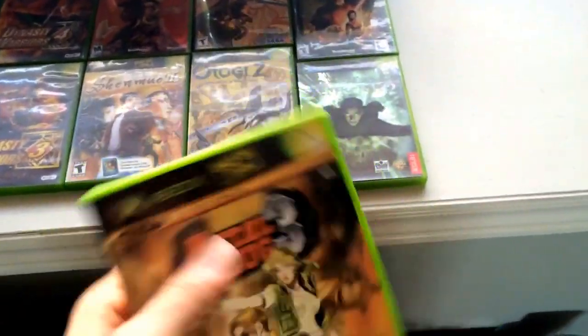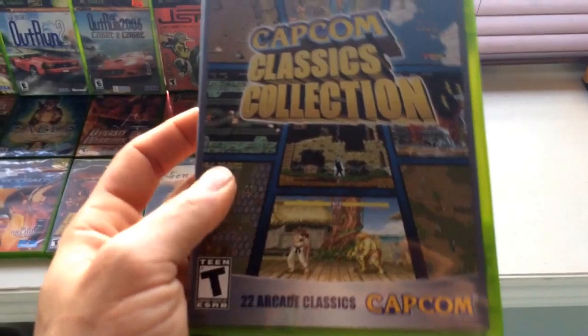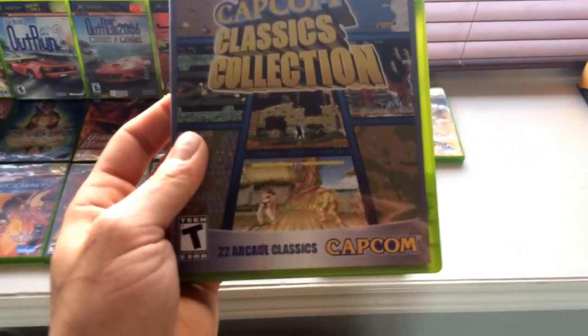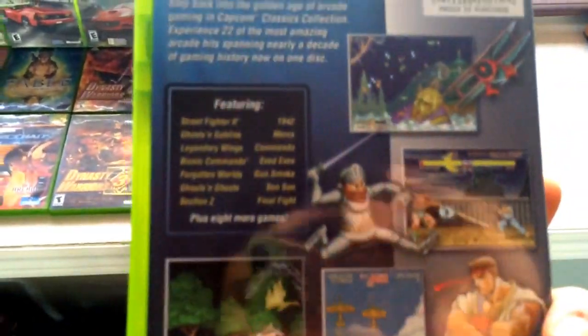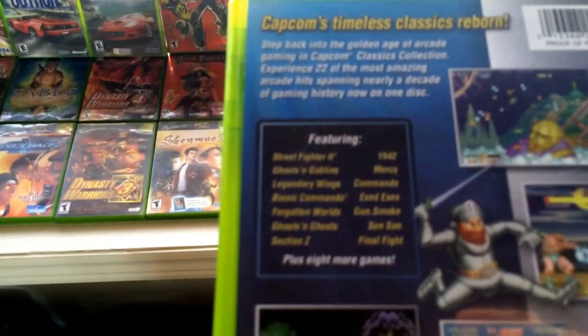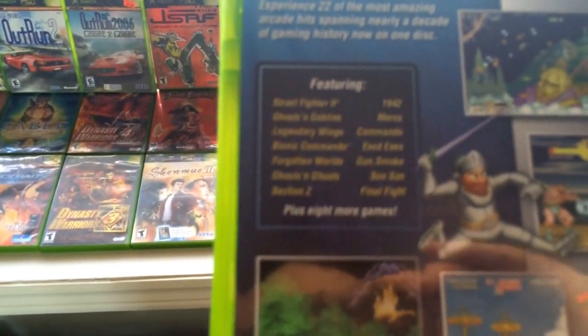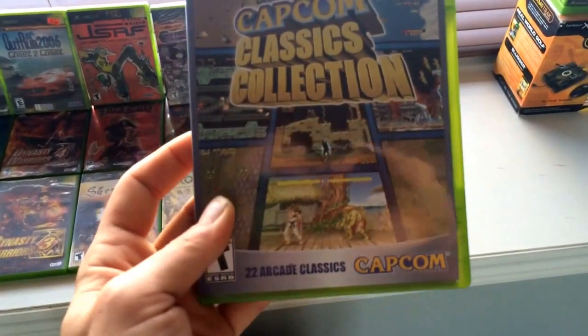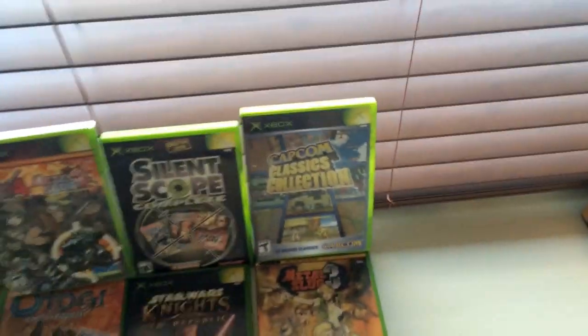Metal Slug 3 — love the Metal Slug games. Next up we have Capcom Classics Collection. I just picked up Classics Collection 2 for Xbox and it's so awesome to have both of these. They really went crazy with these collections because this was before DLC. The lineup includes Street Fighter 2, Mercs, Commando, Gun Smoke, Section Z, Ghouls and Ghosts, Legendary Wings, Ghosts 'n Goblins — 22 games total. This is before DLC when they charged you per game, so these are great collections to own.